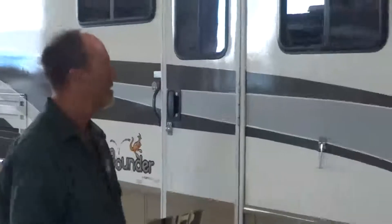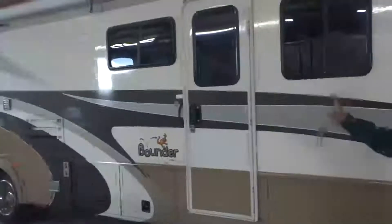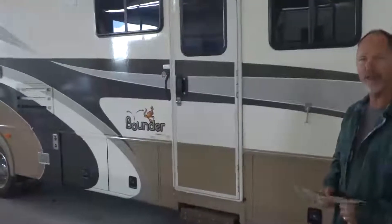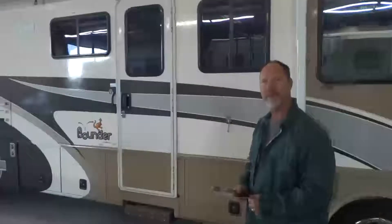Hi, my name is Steve and I'm here at the RV Paint Department. I've been picking up my '99 Fleetwood Bounder. I brought it in originally for some work that was damaged in the back, and when I came to pick it up I was so impressed with the work I decided to have the striping redone on it.